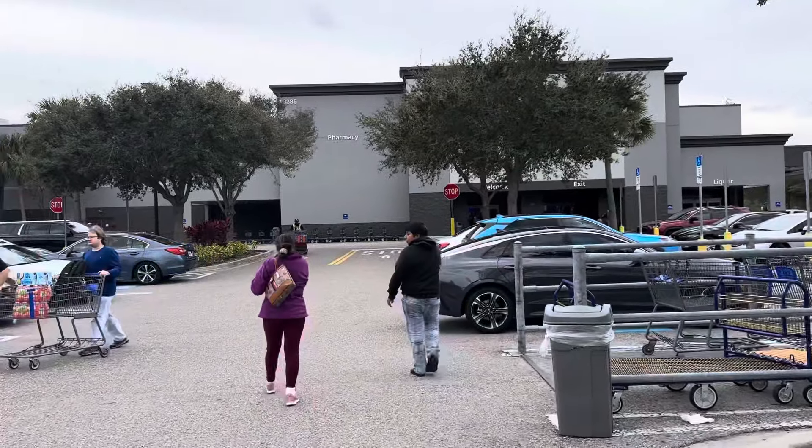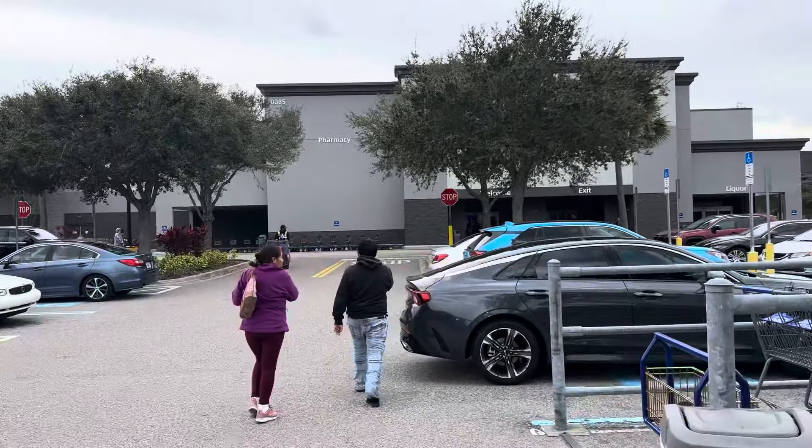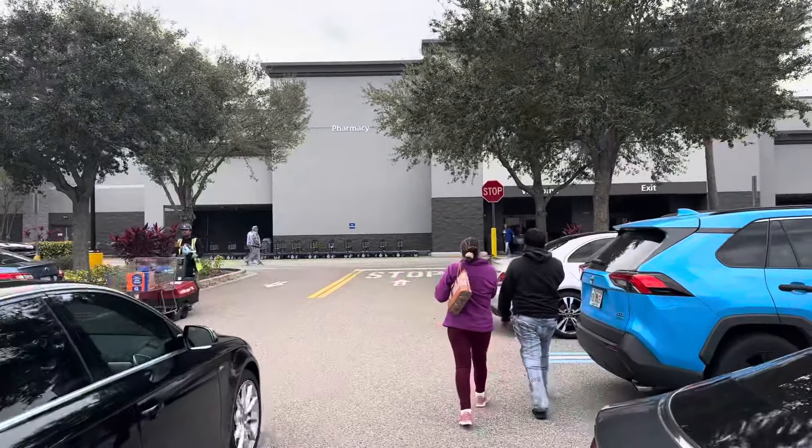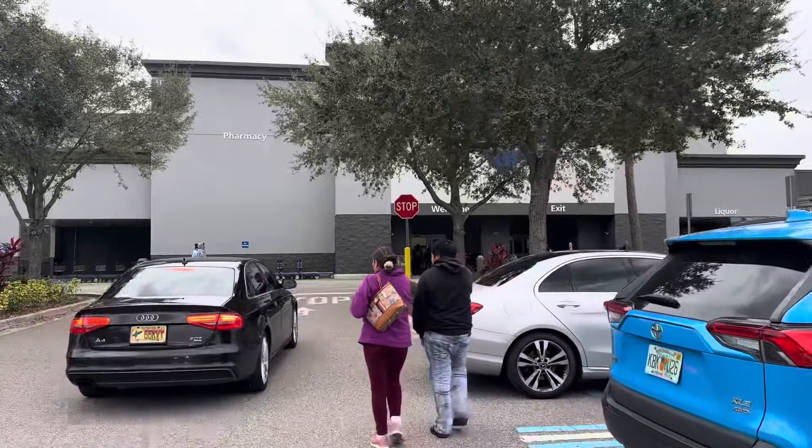What's up? You already know. This is Peach and today we are heading into Sam's Club.